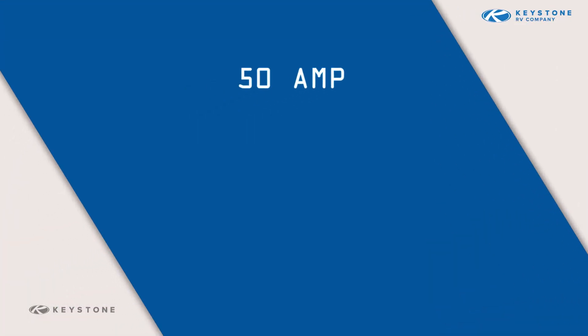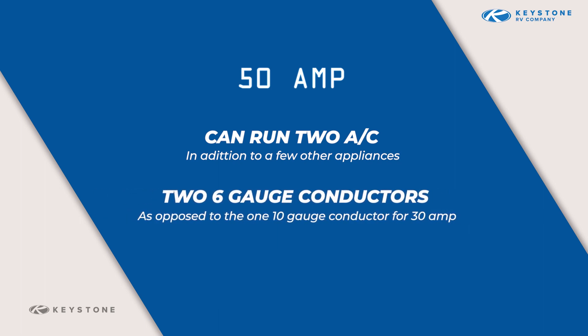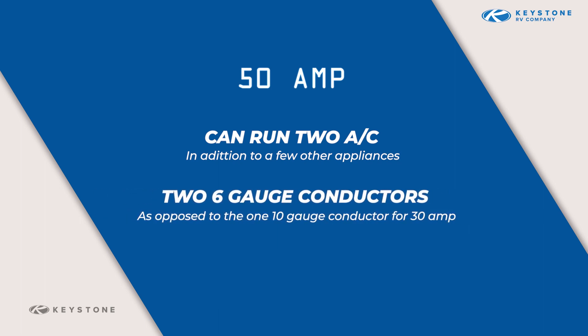Now let's talk about 50 amp, 120-volt power. Vehicles equipped with 50 amp service can run two air conditioners in addition to a few other appliances at the same time when plugged into a 50 amp outlet. That's because on 50 amp service, there are two 6-gauge conductors that supply power to your RV as opposed to one 10-gauge conductor for 30 amp service.